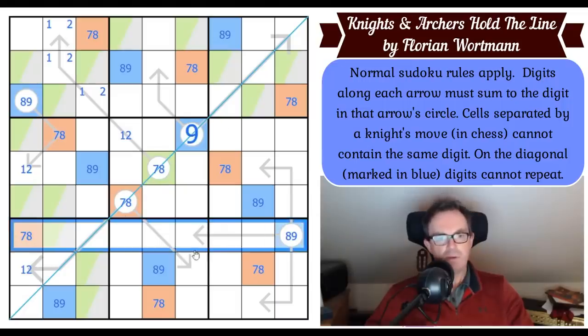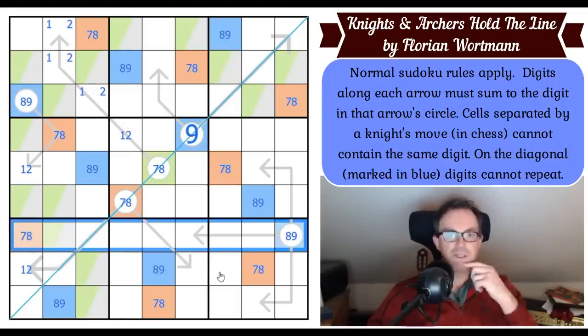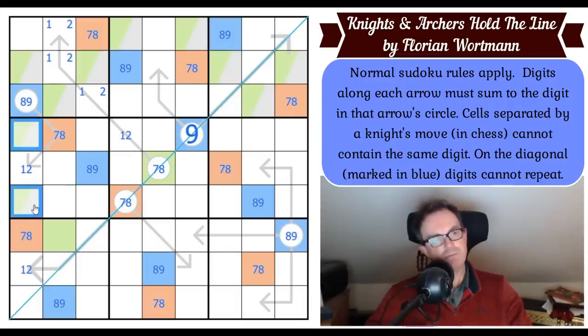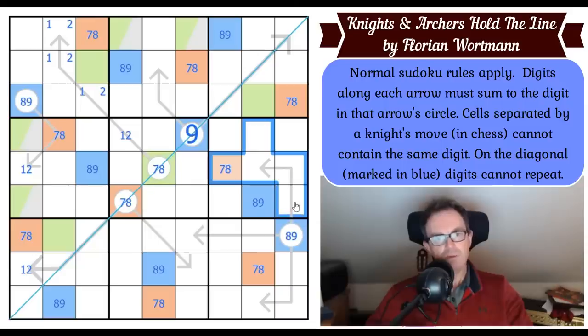Where's green in row seven? You can't put a seven or eight on a three-cell arrow. By knight's move it's ruled out of all those cells anyway, and it can't go here because of the diagonal. So this is green — which means that's not green, and green is in one of these two cells. Neither of these are green, so that's the only place green can go in that row. That places green in box three now.